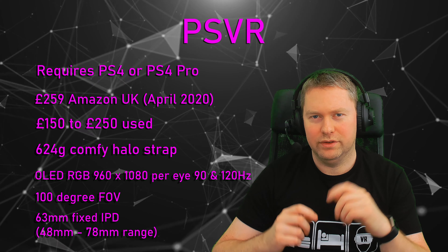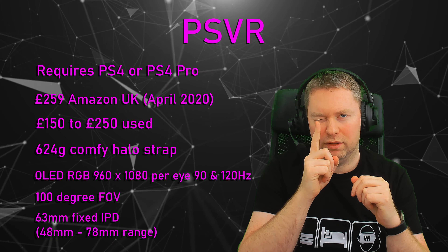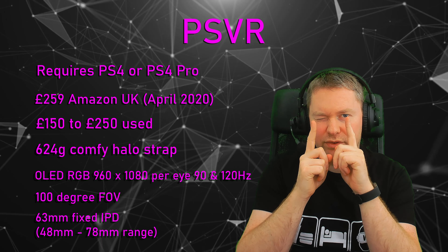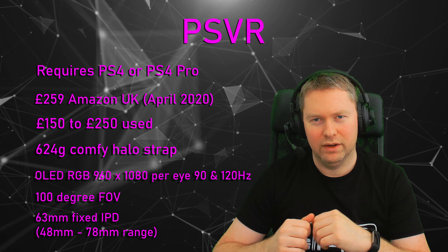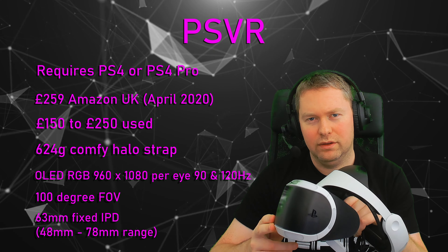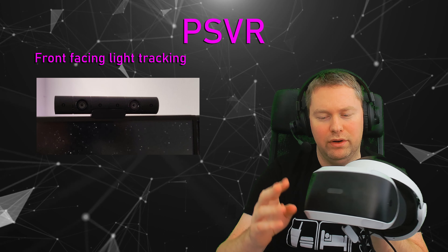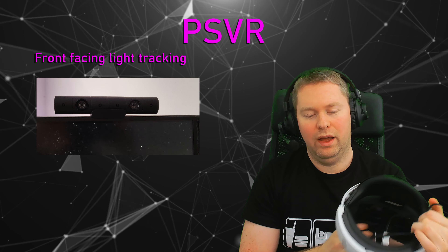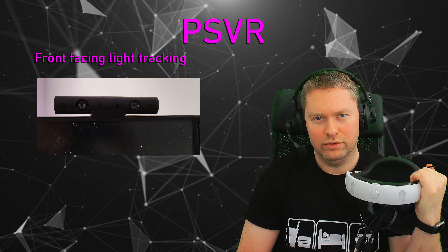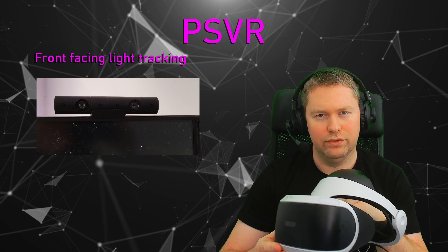If you wear glasses, you may have the distance already mentioned on your prescription. Another crude method is to get a ruler, look over the 0mm mark, close one eye, then open your other eye and look at the other marking — that gives you a rough estimate in millimetres of your IPD. In terms of tracking, the PlayStation VR is light-based with a front-facing camera, with lights on the front and back of the headset used for tracking movement and also for the controllers.